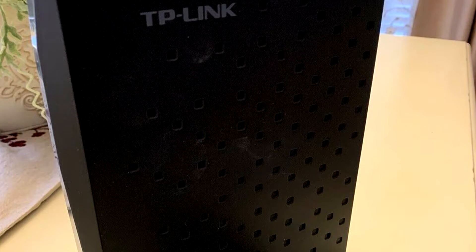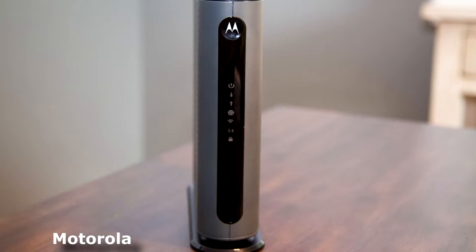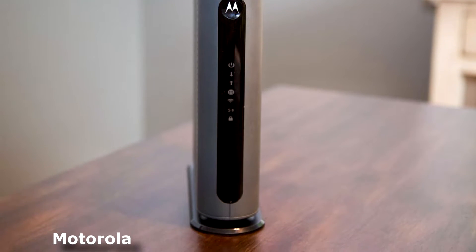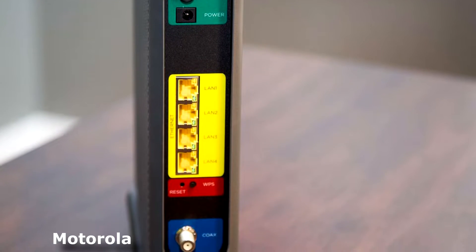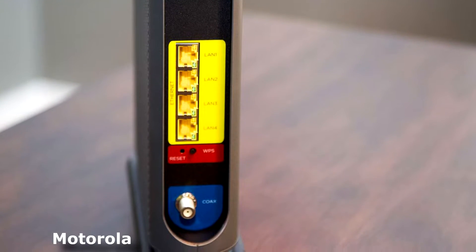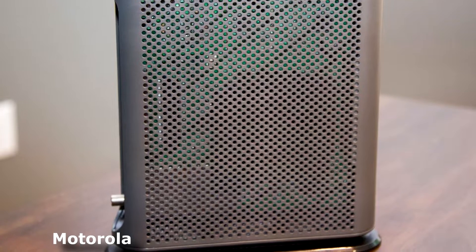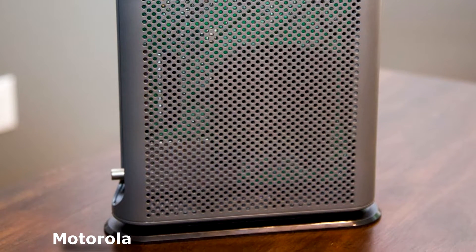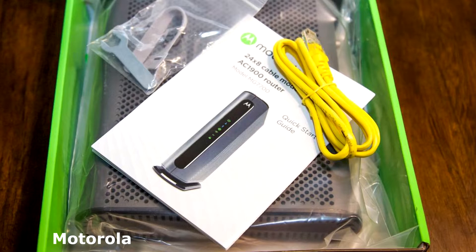This two-in-one device combines a high-performance modem with a wireless AC router for a powerful, reliable home network. The third product on our list is the Motorola MG7700 Cable Modem Router. This modem includes a built-in AC1900 3x3 wireless gigabit router that provides the range, wireless speeds, and networking support needed for multimedia internet, video, and high-performance networking. Power Boost technology amplifies the wireless signal to the legal limit in the US, and AnyBeam implicit beamforming at both 2.4 and 5 gigahertz focuses the signal toward wireless clients.